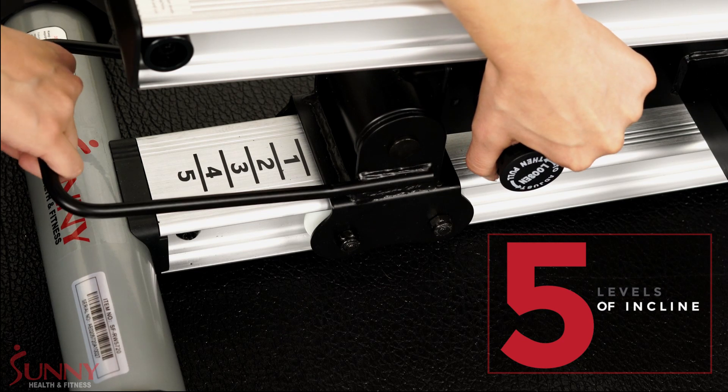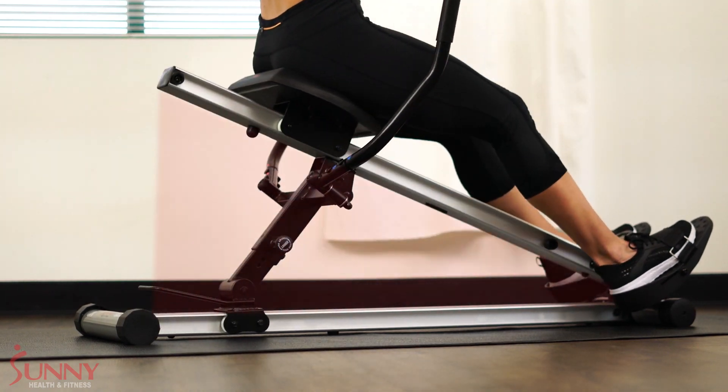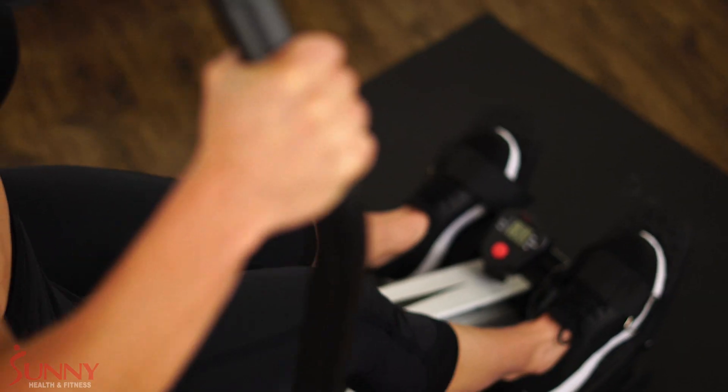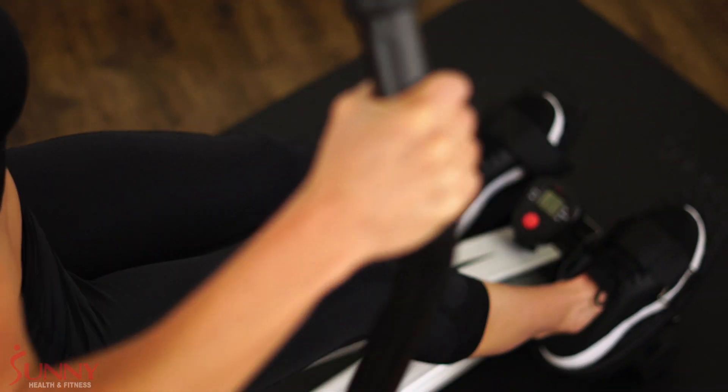Adjust up to 5 levels of incline for a versatile and challenging workout with up to 30 degrees. Engage your upper body with the full-motion foam padded handlebars and feel a deep burn in your quads as you control your descent back down.